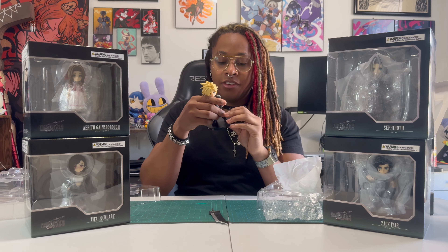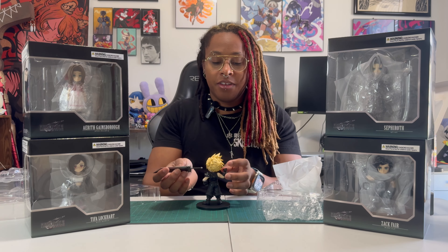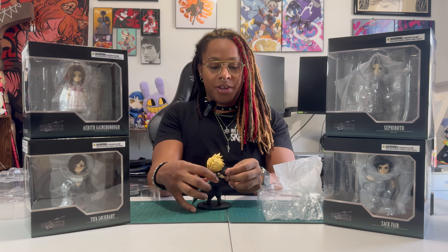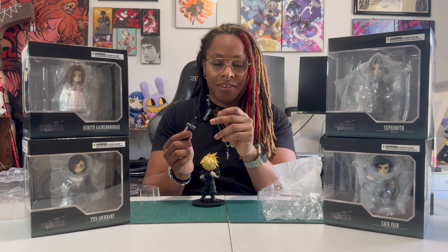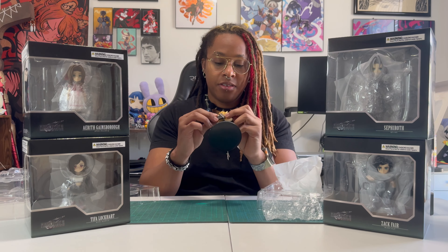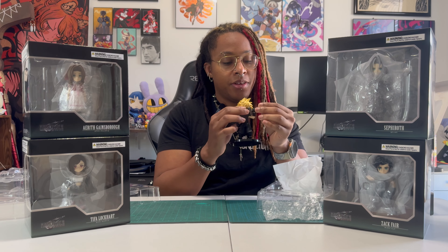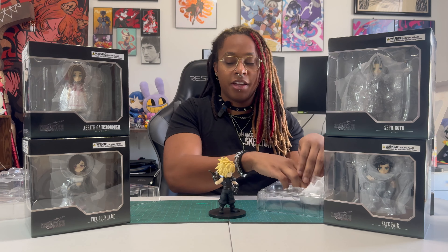Already I can tell that the assembly of the Adorable Arts seems so much easier than Nendoroids. Nendoroids have so many articulating parts that they're always so finicky to put together, but I'm having a much easier time putting together these Adorable Arts. The pommel comes off nicely. Taking a look at the box art just to make sure I know what I'm doing — and there we go, Cloud is put together.